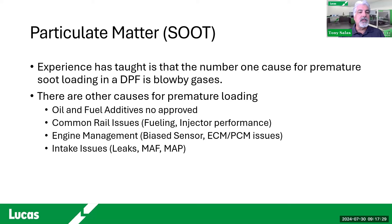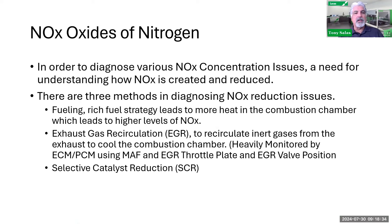There are other causes for premature DPF loading. What oil and fuel additives are non-approved? Have a conversation with the customer and ask what they're using. Sulfur-based compounds are not good. Some customers still use transmission fluid or Jet-A or Jet-B fuel. Then we have inferior junk injectors being sold — you get what you pay for. Watch out for injector performance issues, especially if you've been dealing with Denso injectors. Then there's engine management: biased sensors, ECM/PCM issues, power and ground problems, and intake issues such as MAF sensor problems — for example, carbon coating on the MAF sensor on the Duramax LML.